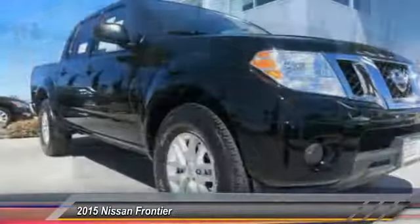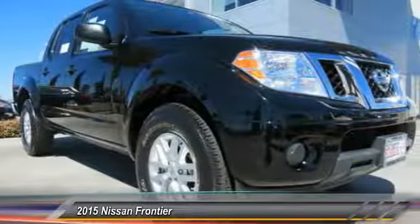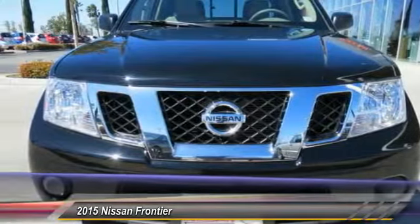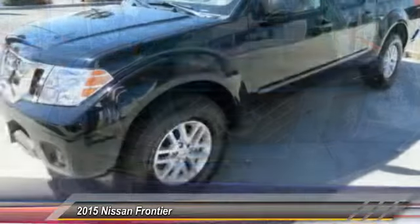The Frontier's interior comforts include cab versatility, under-seat storage, and seating for five, and is priced below $25,000. This vehicle has less than 15,000 miles.